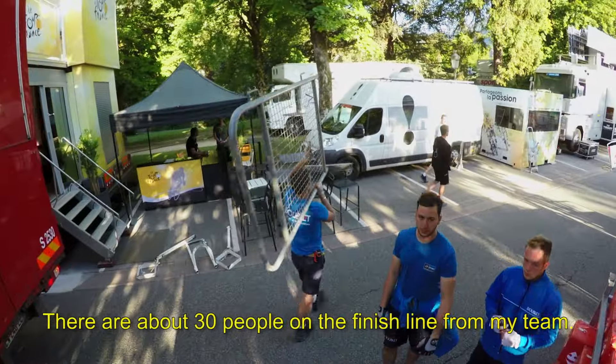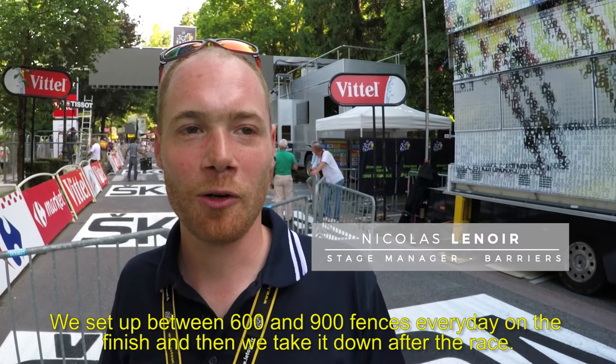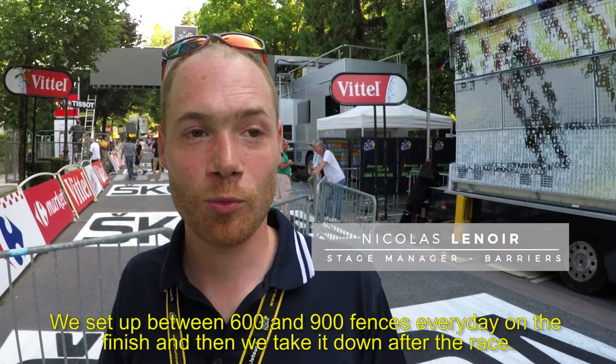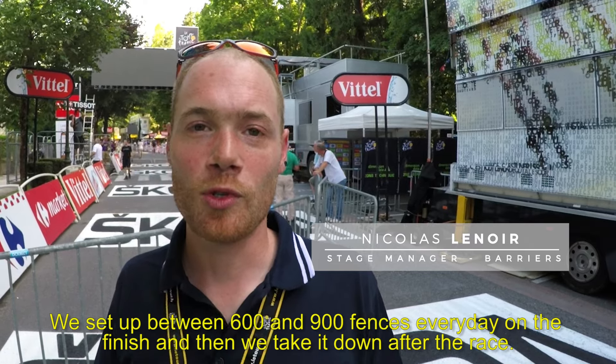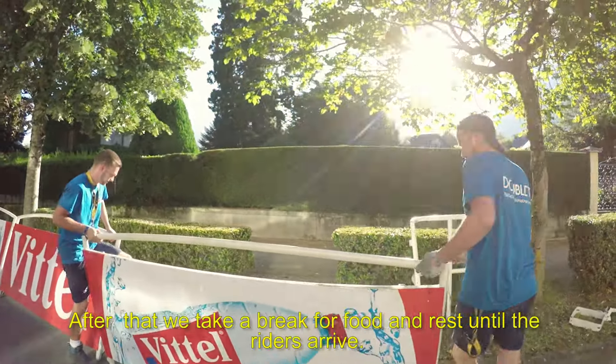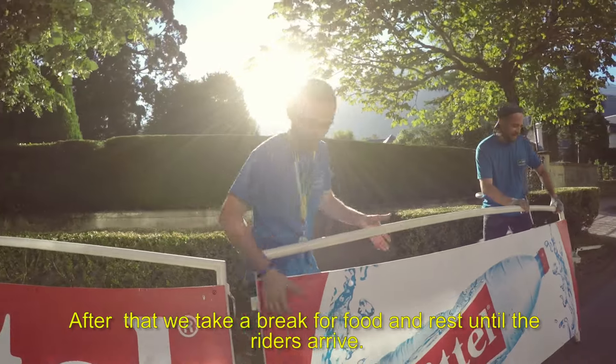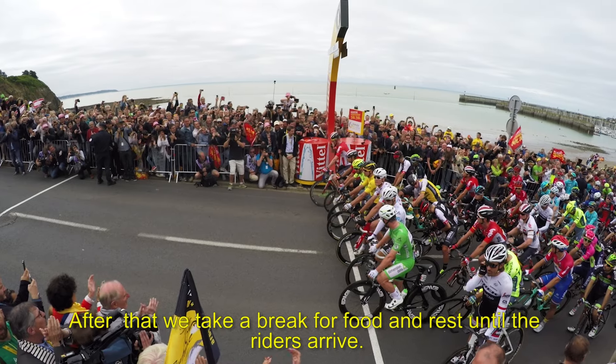Une trentaine de personnes travaillent sur la ligne d'arrivée. Et en nombre de barrières, pour le barriéage haut, on pose entre 600 et 900 barrières chaque jour. On va se restaurer, puis se reposer dans l'après-midi, pour reprendre ensuite après l'arrivée des coureurs.